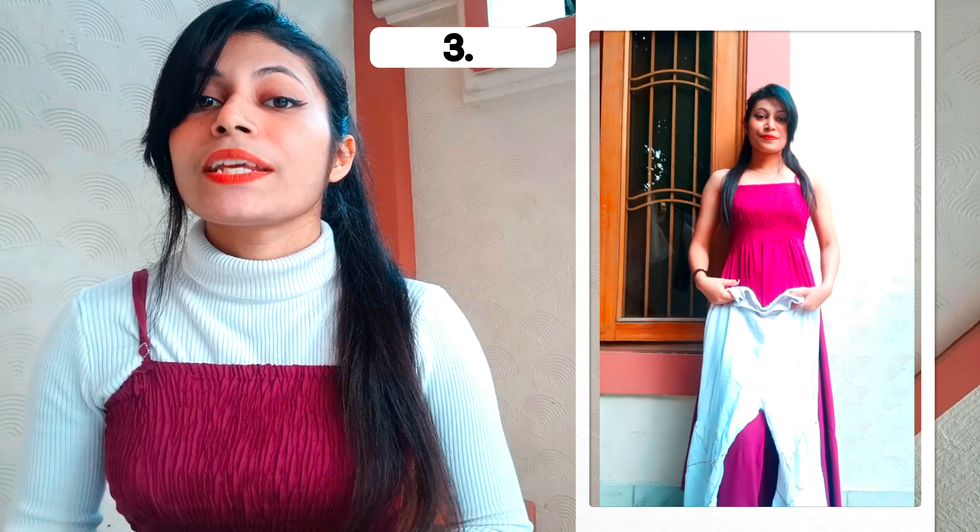In the third look, I have created a traditional look with my maxi dress. Following the same technique as the second look for the top, I added a traditional layer. After completing those steps, our traditional look is complete. So this is the final result of the third look.